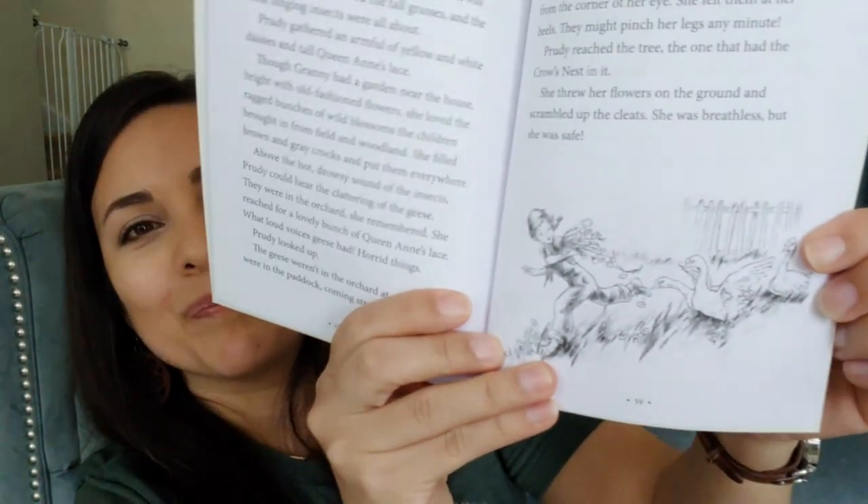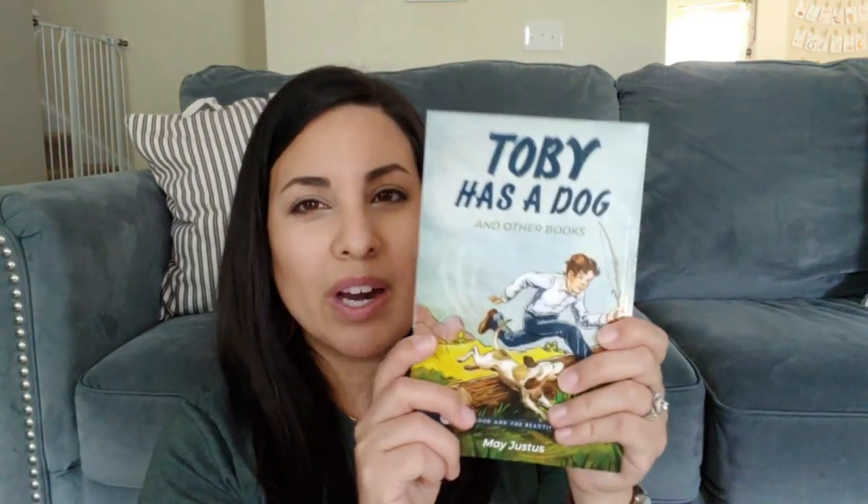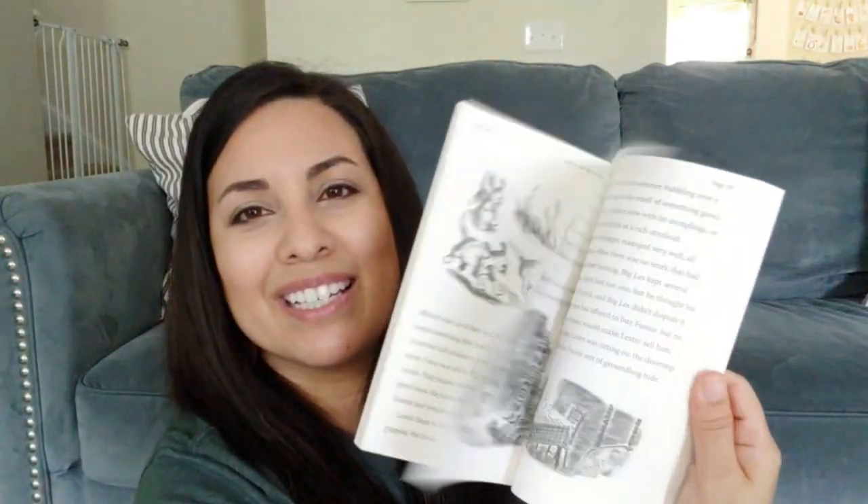The next one is Level Five 'Calico' — it has some pictures but mostly words, broken into chapters, so this will be a read-aloud for now. I love having these because she can come back later when she reads at that level and enjoy all these good beautiful books again. Next I got 'Prudy,' a Level Four book with black-and-white pictures. After that is 'Toby Has a Dog,' also Level Four with a similar format but different illustrations.